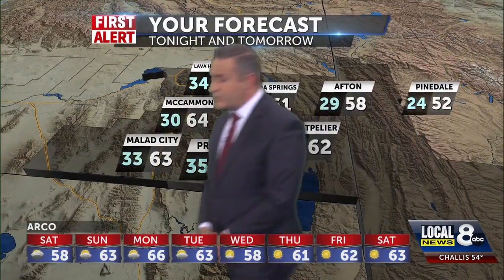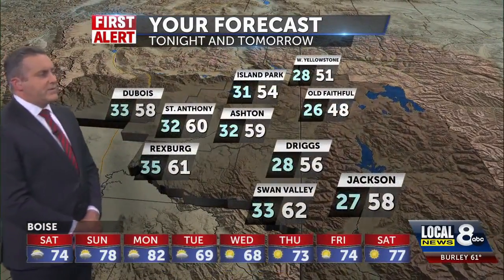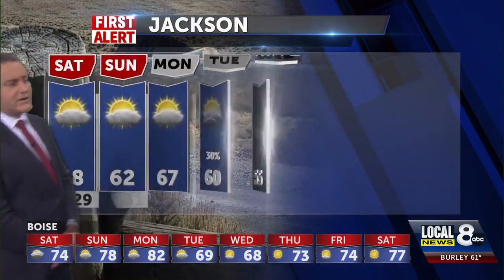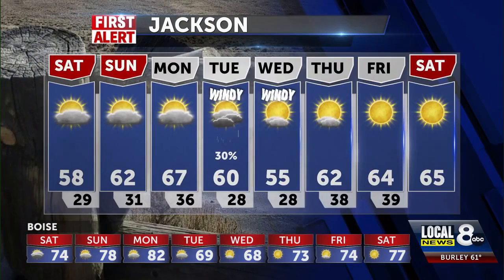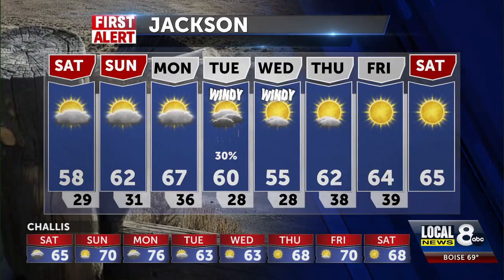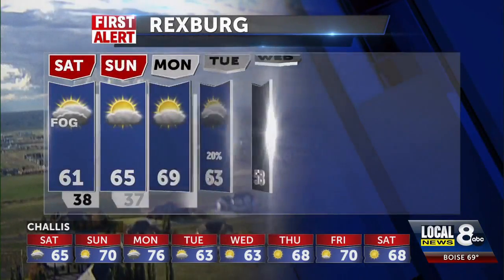Temperatures at 63 for Preston and Malad, 64 for McCammon. We're going to be in the lower 60s for Rexburg, upper 50s in Jackson, mid-50s in Island Park. Jackson's 8-day will be in the low 60s for Sunday, the upper 60s for Monday, and a slight chance of some wet weather on Tuesday and Wednesday with dropping temperatures.